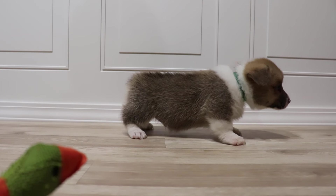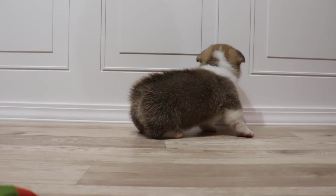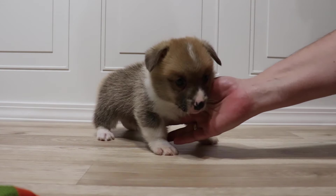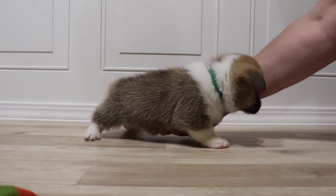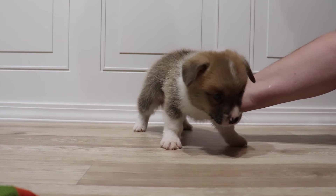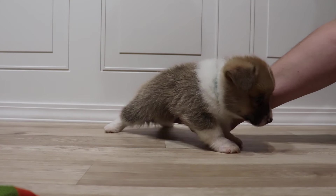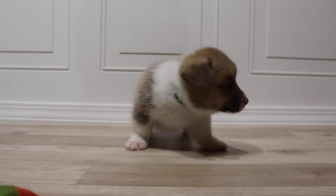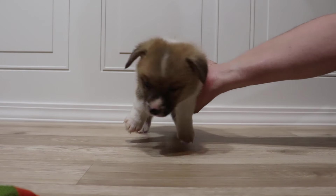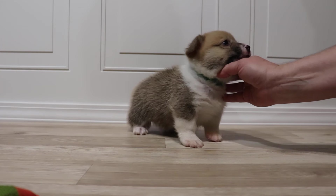Nice and calm, not hyper, not aggressive — just the way we like them. On the side there you can see just how long the body is now: low, long, and husky. Just like his dad. The father is probably the lowest to the ground corgi that we have, and these puppies are getting his look.